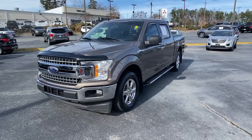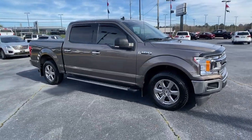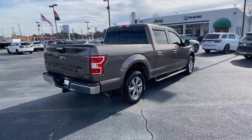Can you see yourself in the 2019 Ford F-150? With less than 40,000 miles on the odometer, this vehicle provides excellent value. This rugged F-150 is ready for work, off-roading, or a little R&R.